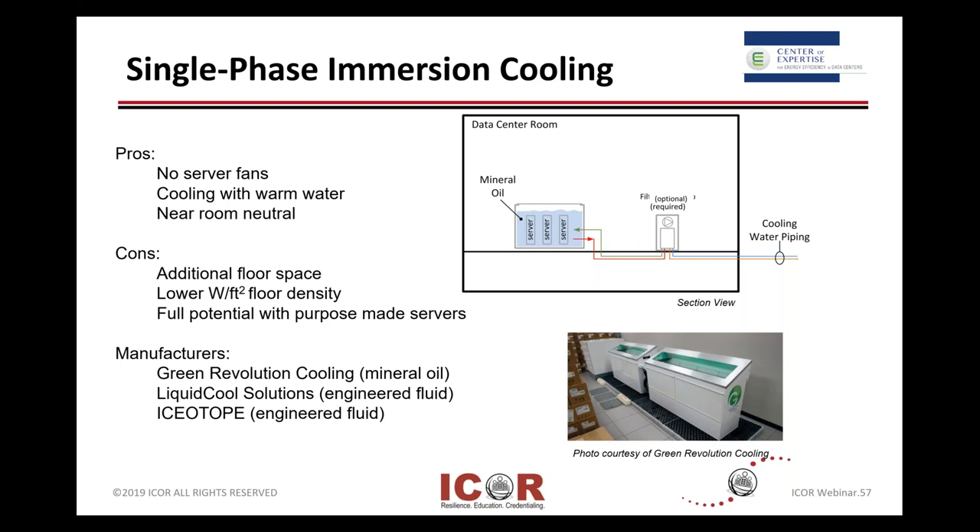Here are a couple of examples of some of the leaders out there — leading adopters and vendors. If you look at GRC — Green Revolution Cooling, though they're just using the acronym GRC in their marketing — it's basically a mineral oil type approach. And then a couple of other vendors have engineered fluids.